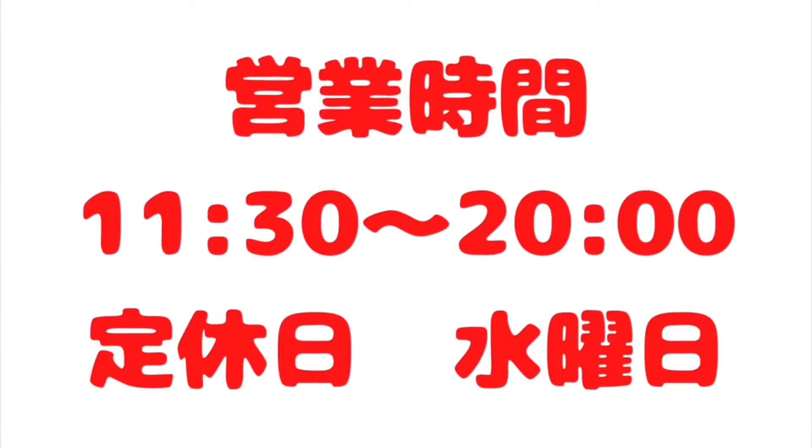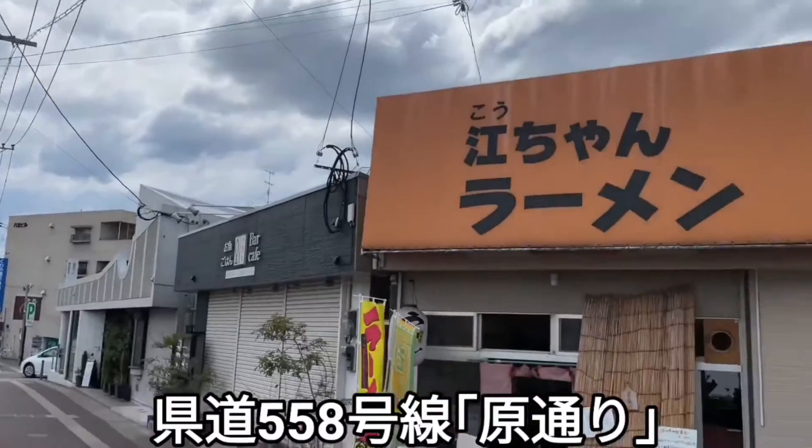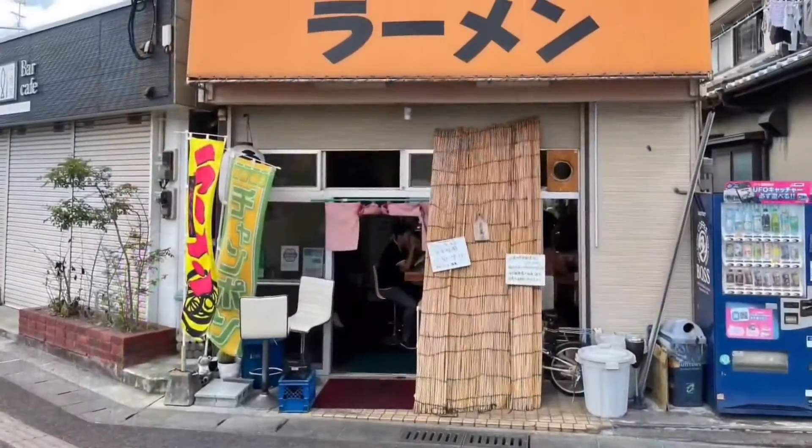こうちゃんラーメンは福岡市早良区原3丁目10-16にあります。営業時間は11時半から20時まで、定休日は水曜日となっております。こちら県道558号線のいわゆる原通りにございます。